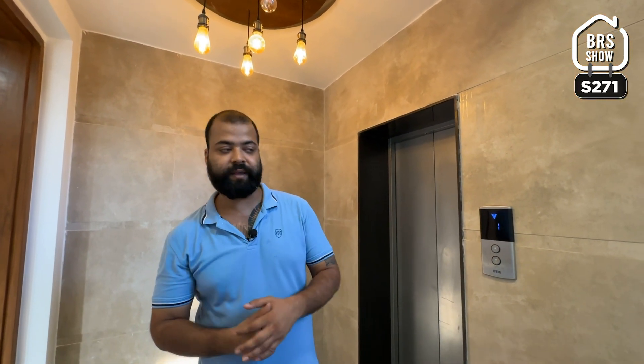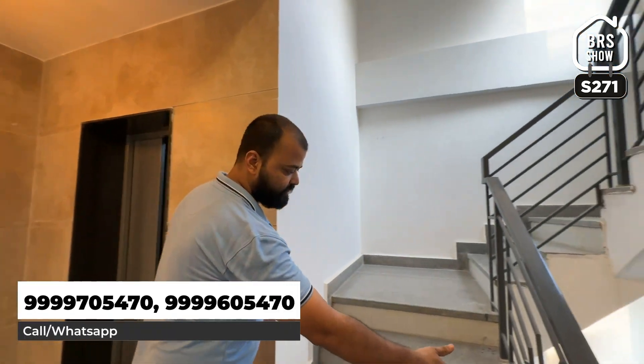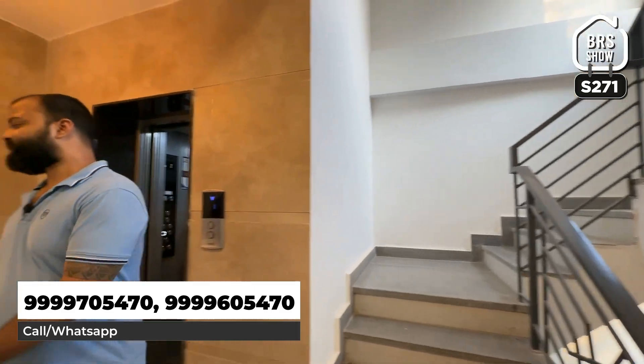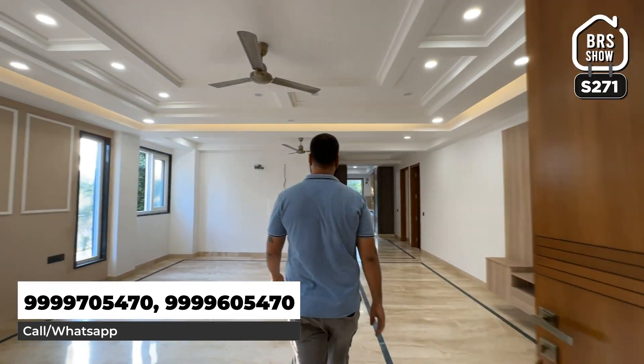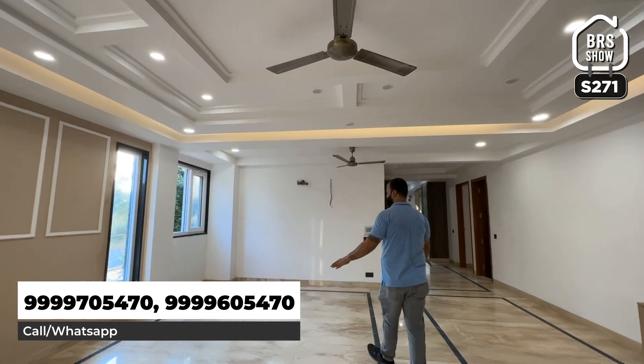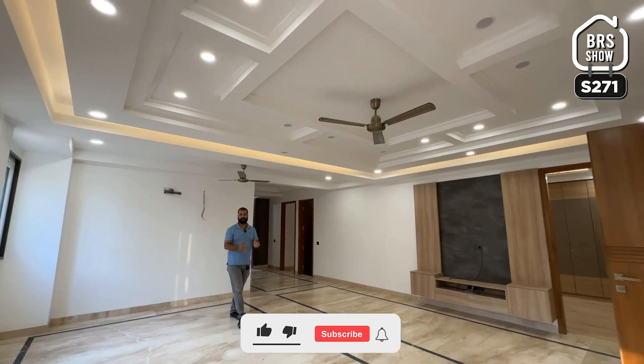This is your common area where you will find the floor. This is your separate lift. If you want to take a staircase, then you can also take the staircase. Here you will come to the property. This is a massive, massive door.